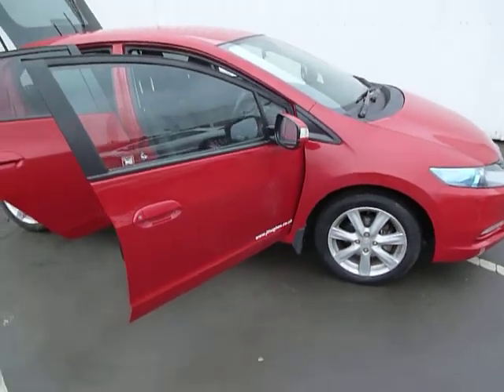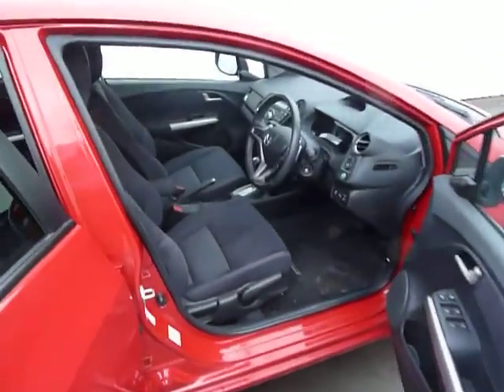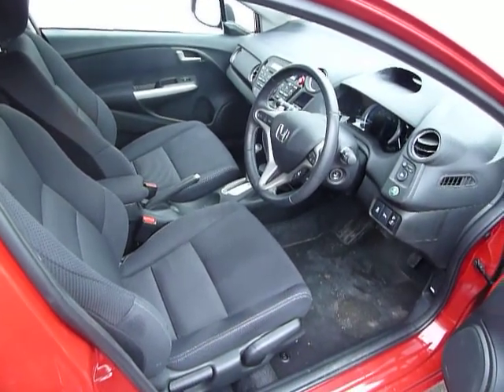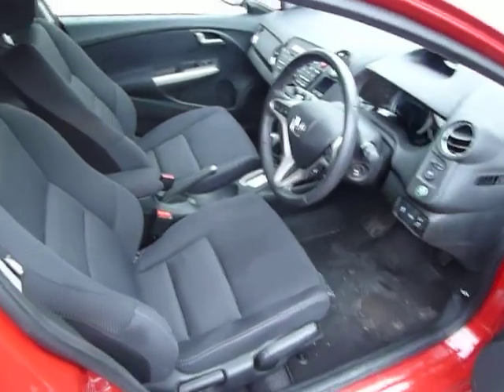It comes with alloy wheels, daytime running lights, cruise control, climate control, air conditioning, CD player, auxiliary control for MP3s and iPods, electric doors and mirrors, and electric windows.